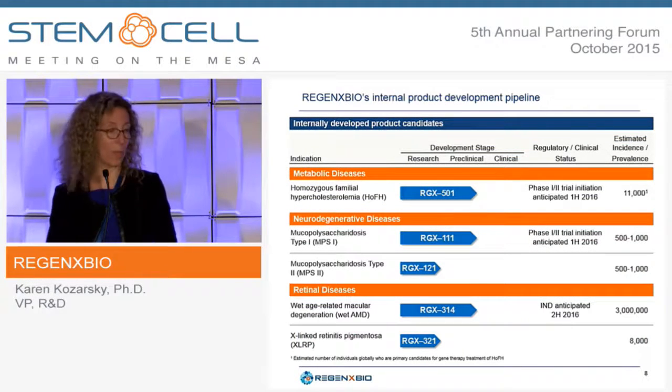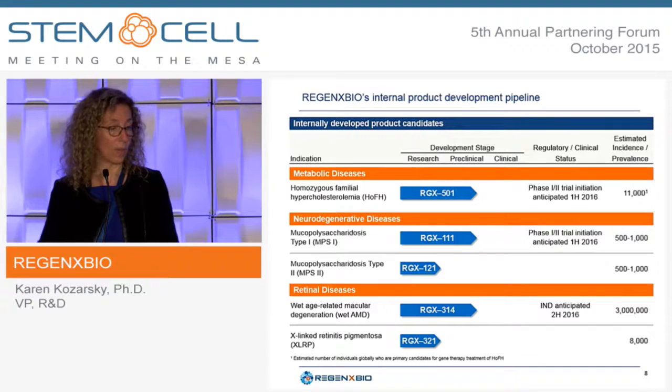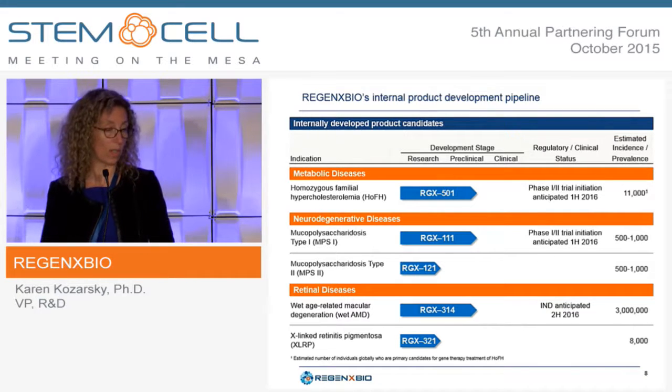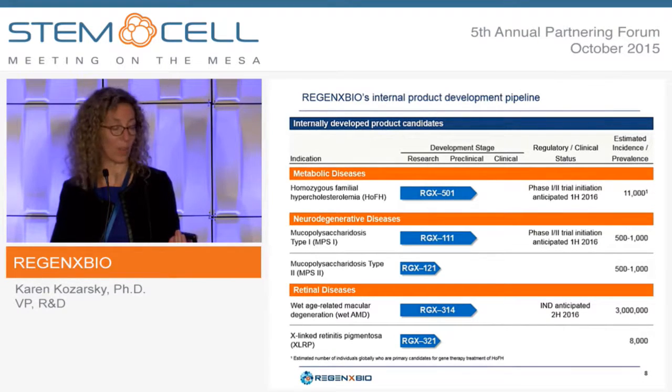Our internal pipeline focuses on metabolic diseases such as homozygous FH and neurodegenerative diseases such as MPS1, our lead candidate, both expected to start clinical trials in the first half of next year. After MPS1, we plan to treat MPS2, and in retinal diseases we're looking to treat wet age-related macular degeneration and then X-linked retinitis pigmentosa, with an ongoing preclinical program.